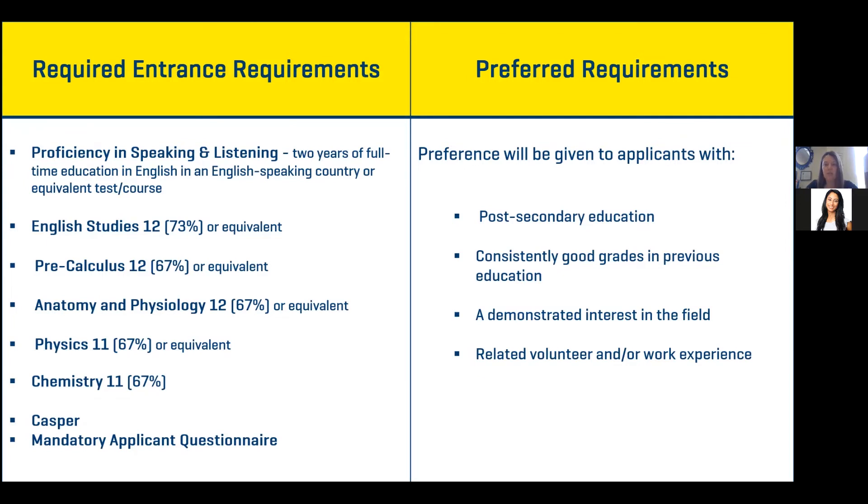On the preferred requirements side, although we don't require post-secondary education, having some post-secondary education or a degree scores you higher. Consistently good grades in previous academic years and a demonstrated interest in the field also help, as does any related volunteer and work experience. We know through the last couple of years with COVID it's been very difficult to get volunteer experience in the hospital, so we've been flexible — anything in healthcare is ideal, but anything that shows you've gone above and beyond counts.